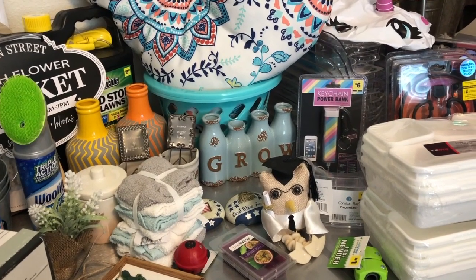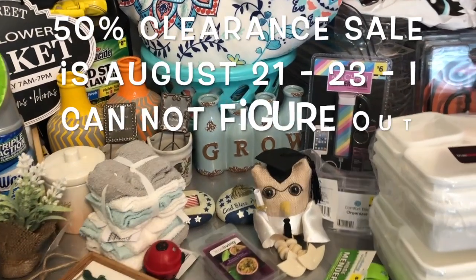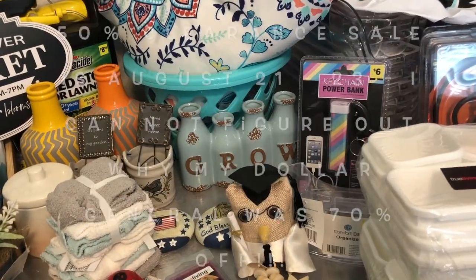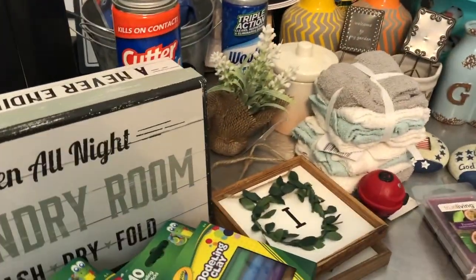Dollar General was 70% off their clearance. I believe it goes through the end of this weekend. Today is Friday, August the 21st, and I believe it goes through Sunday. But this is what I ended up with.